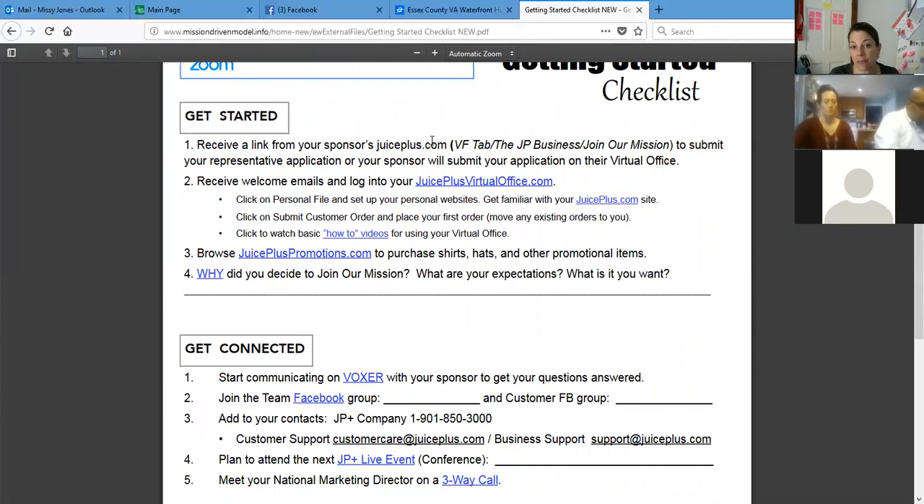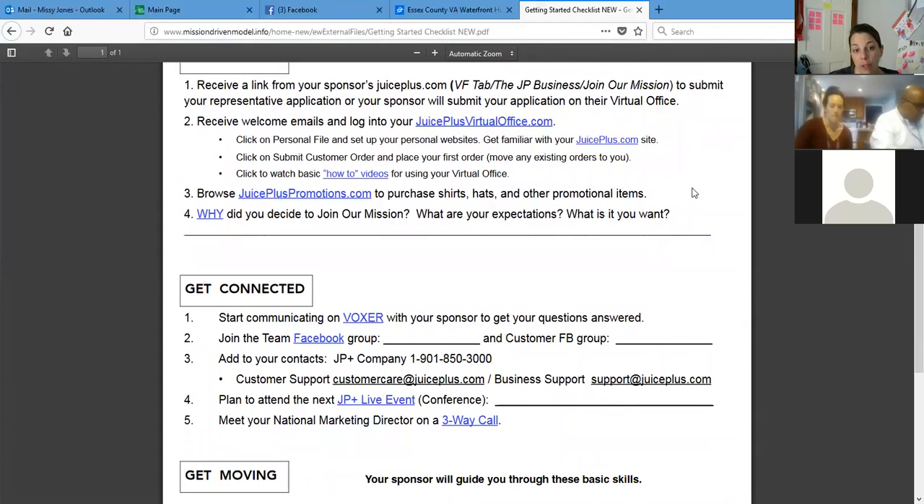They're going to get the link from either your website and do the application that way, or you can help them sign up. Then you're going to get the welcome email in the Juice Plus Virtual Office. Once they're on there, they want to set up their personal file and their personal website, get familiar with the virtual office and juiceplus.com, and then they can place their own order.